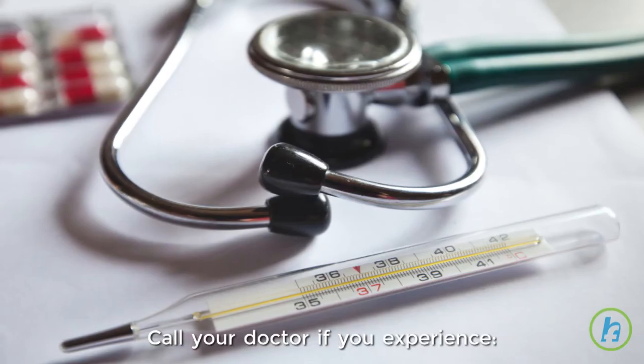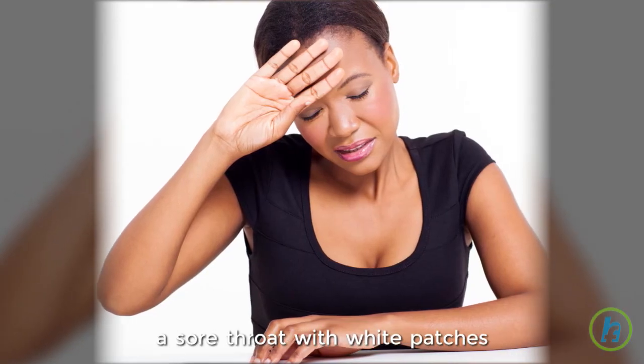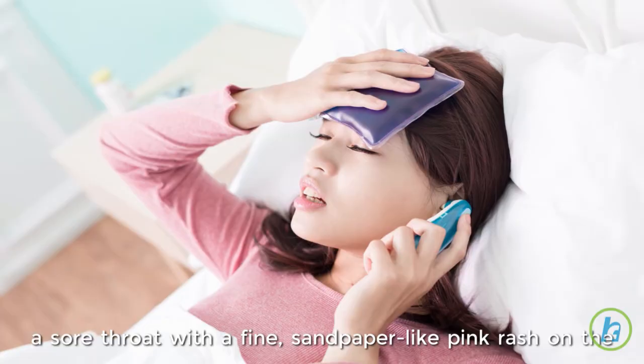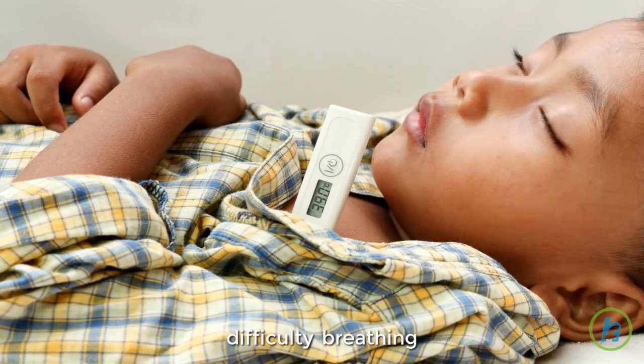Call your doctor if you experience a sore throat that lasts longer than two days, a sore throat with white patches, dark red splotches or spots on the tonsils or the top of the mouth, a sore throat with a fine sandpaper-like pink rash on the skin, difficulty breathing, or difficulty swallowing.